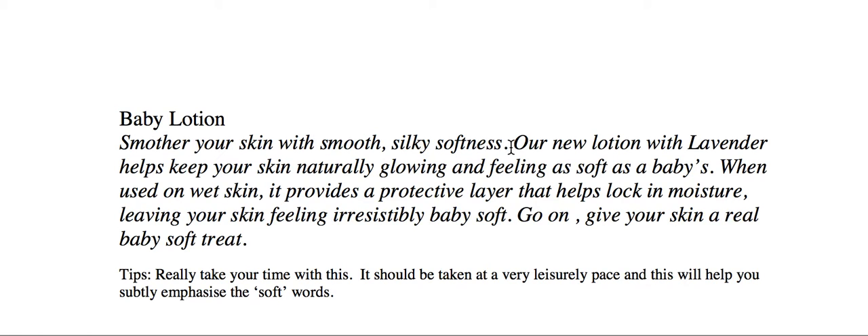Smooth, silky softness — a couple at the beginning. Smother. The words actually dictate how we should read them. Smother — so it's a bit like smooth, isn't it? Smother your skin with smooth, silky softness. I've tried to make smooth, silky and softness sound like they are silky and soft and smooth. And that, I think, is what you're trying to do with voiceovers all the time. With soft sell, they're normally quite slow and you've got time to do it. You've got time to gild the lily and really embroider it.